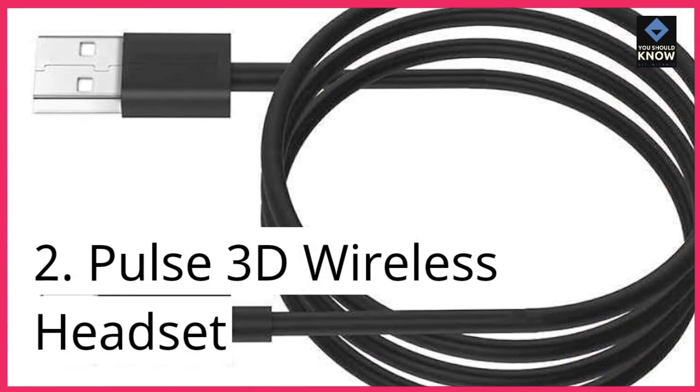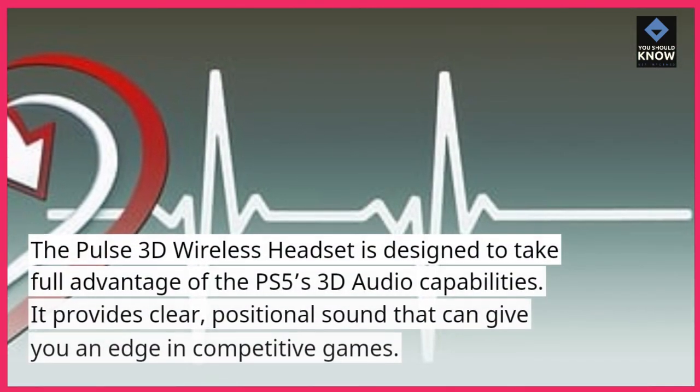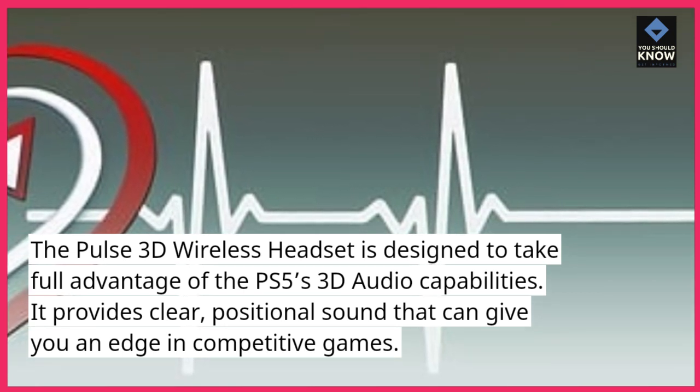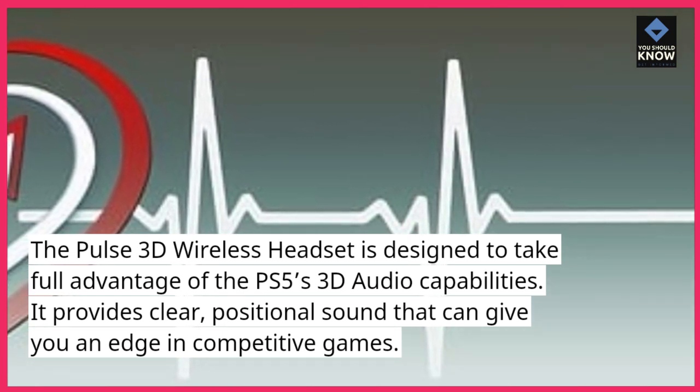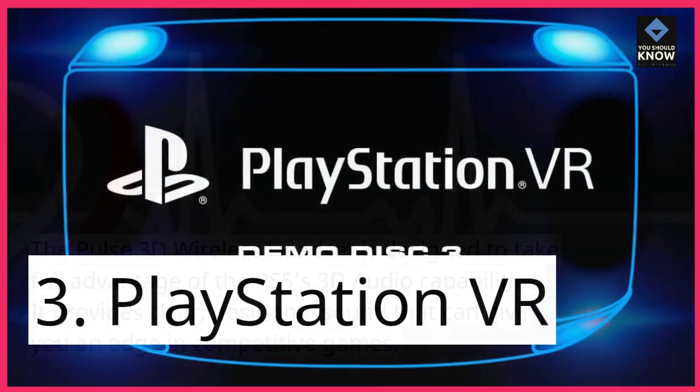2. Pulse 3D Wireless Headset. The Pulse 3D Wireless Headset is designed to take full advantage of the PS5's 3D audio capabilities. It provides clear, positional sound that can give you an edge in competitive games.